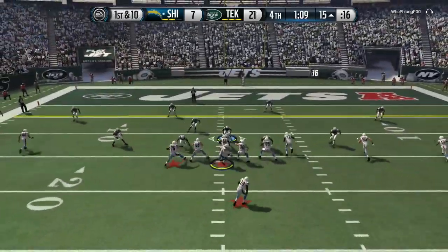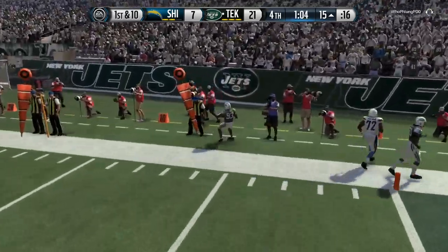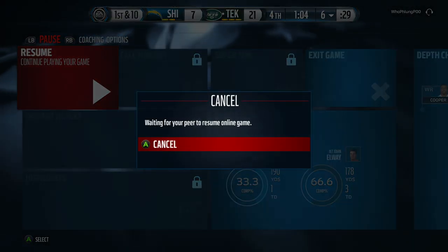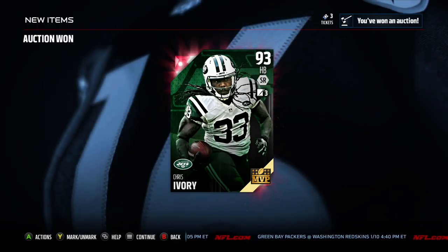Right now on this gameplay, I'm actually in all-madden second string. And then first and 10, my opponent throws it out — that's an interception. Only three games on this one that I showed you. And as you can see, here's the verdict: Chris Ivory is not going to be consistently breaking 60, 70, and 80-yard runs for you.